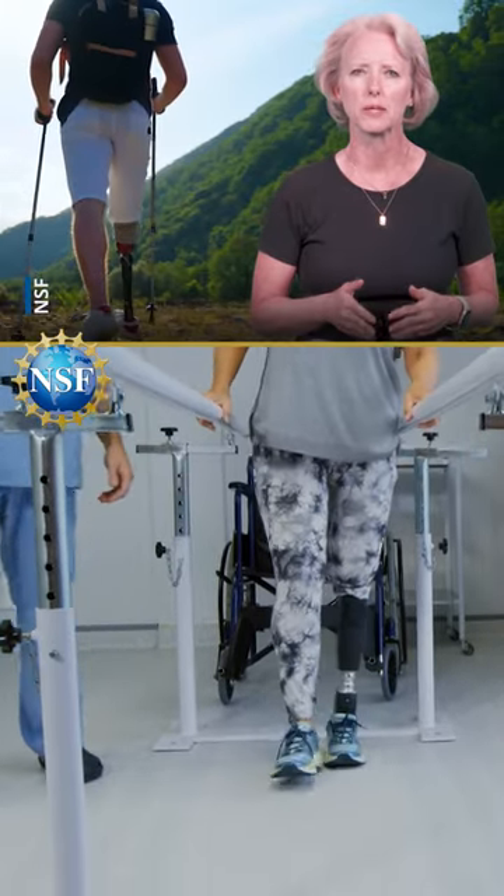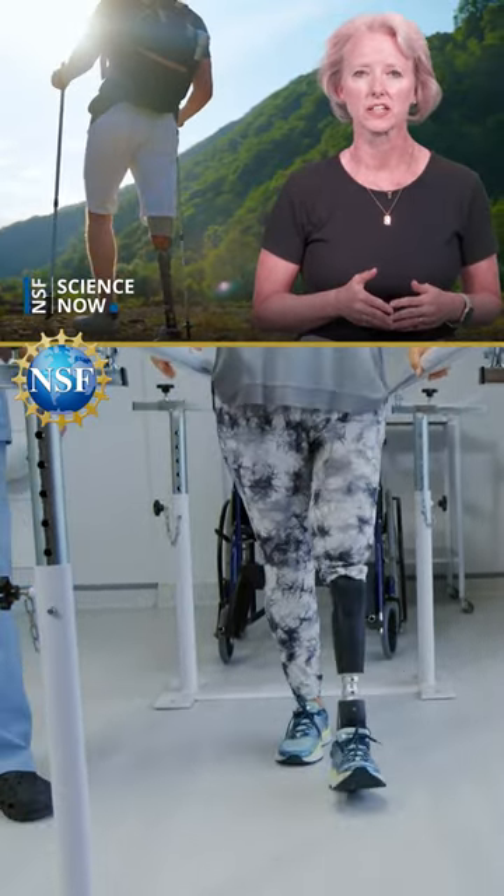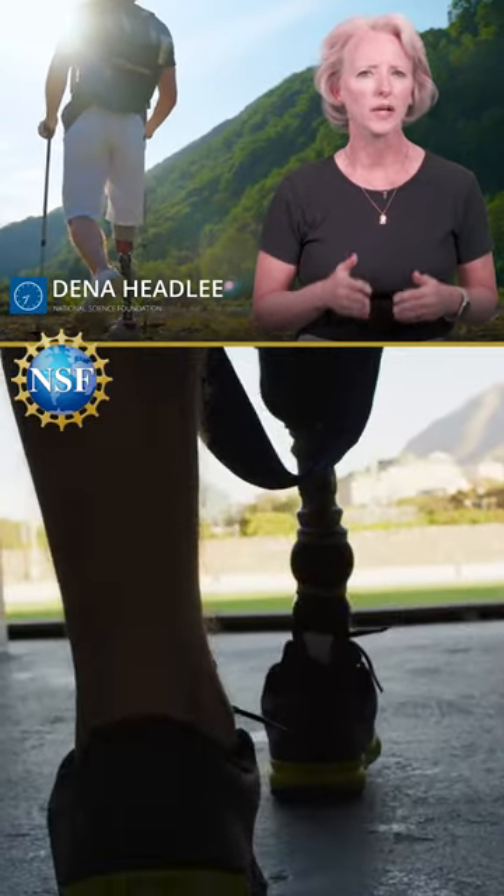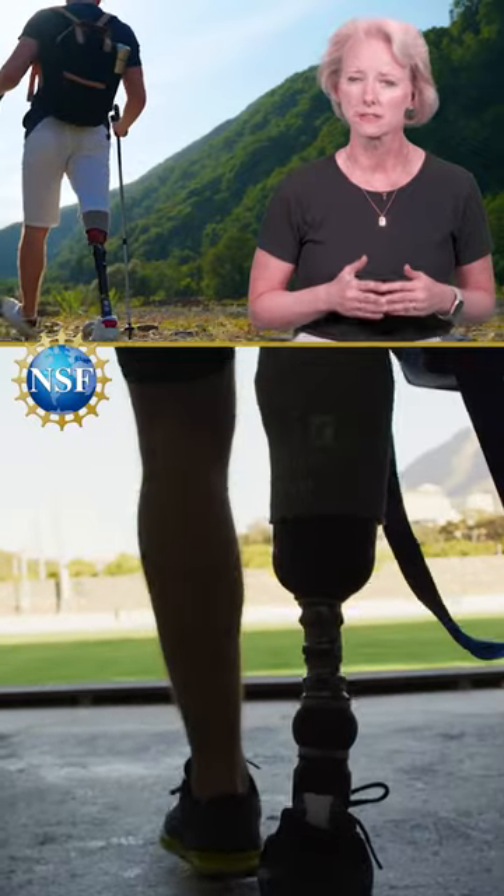Today, nearly 5.4 million people live with paralysis in the United States. While current prosthetics help users regain some independence, walking naturally with stability is still a struggle.